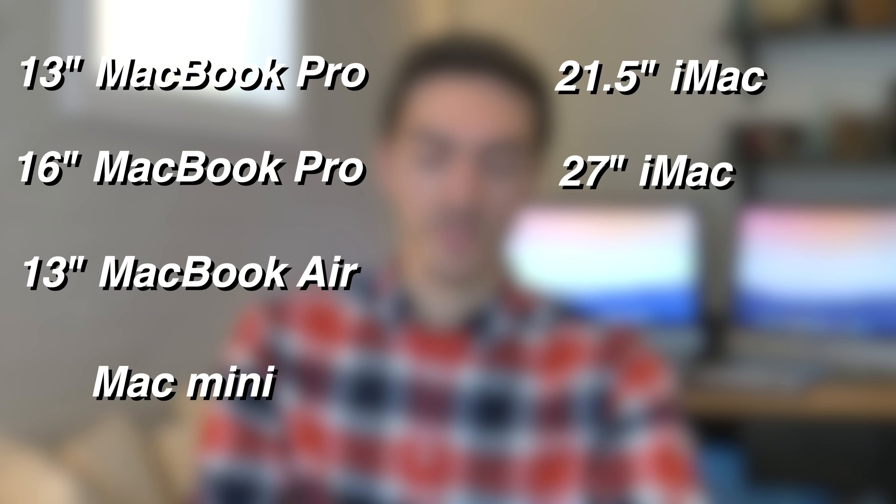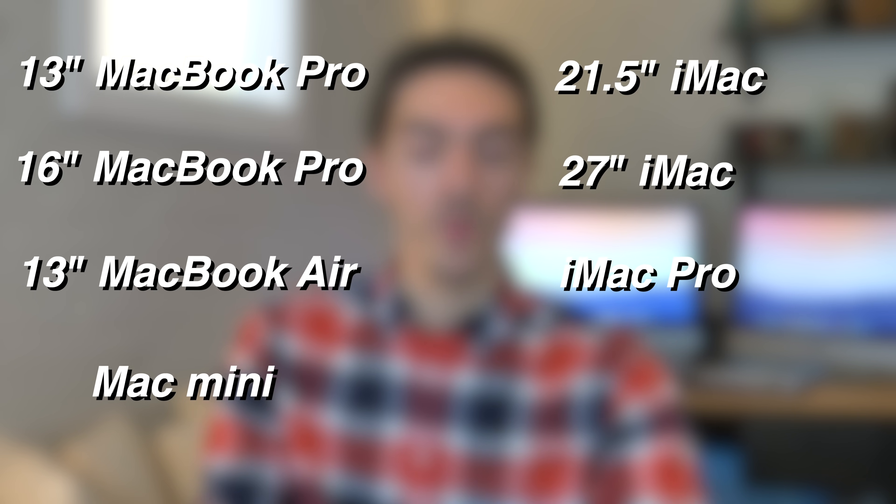So with that being said, what are the different Macs that are going to get updated? Well, Apple currently sells eight distinct models of Mac computers: the 13 and 16-inch MacBook Pro, the MacBook Air, the Mac Mini, 21.5 and 27-inch iMac, iMac Pro, and Mac Pro. Obviously, we don't know a whole lot about the timeline for when these are going to be transitioned to Apple Silicon, but I think it's a pretty safe bet that the iMac Pro and the Mac Pro are going to get updates last.